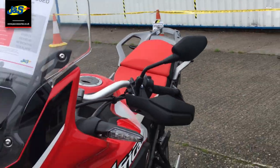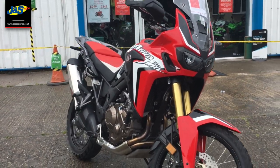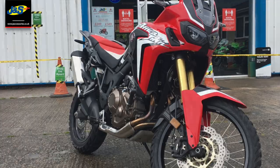So it's done just over 6,000 miles. It's in the fantastic Dakar Red. It can be all yours for just £7,490. Any questions, give us a shout. Speak to you soon.